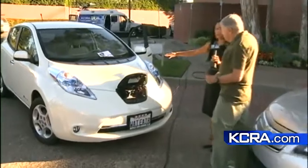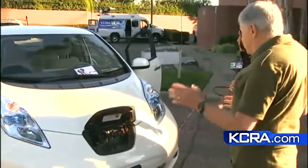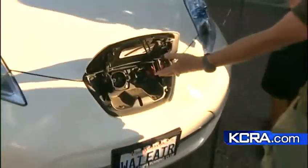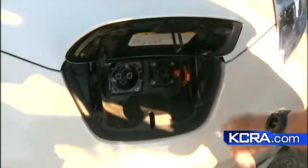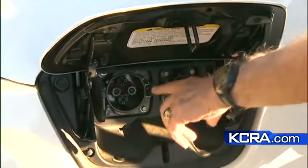What are some of the cool features of the Leaf in comparison to the Volt? The cool thing here is the fact that this thing plugs in. This is the standard plug format, but this is a fast charge — this thing can be charged in 30 minutes to 70 percent capacity.